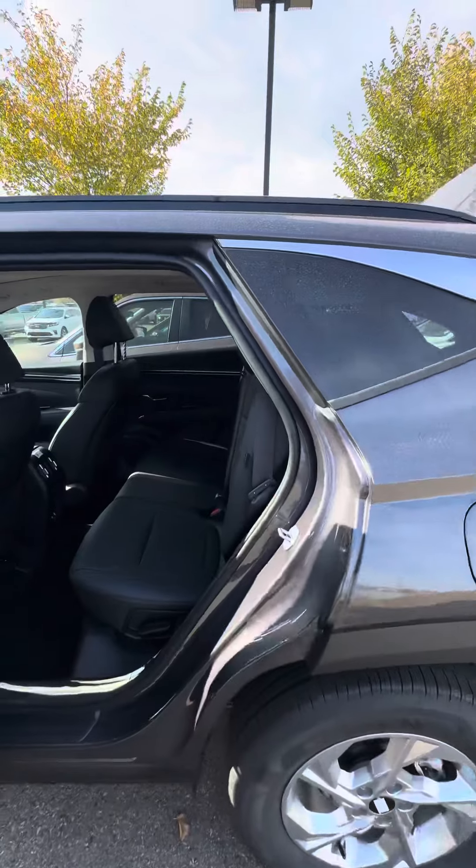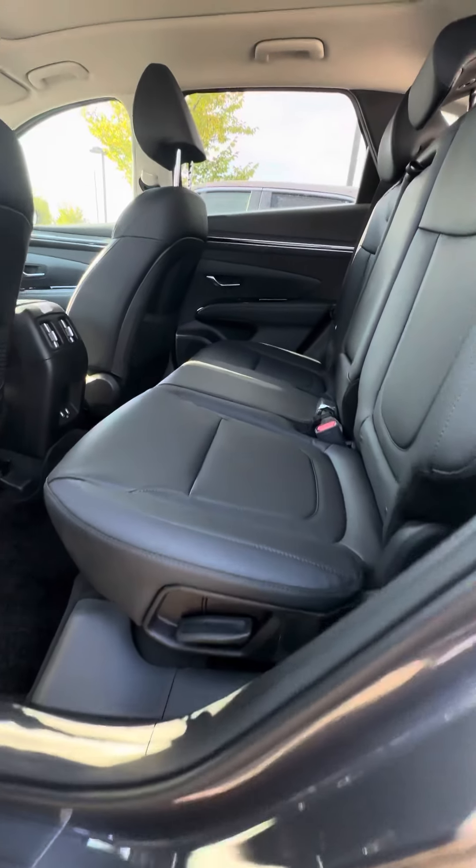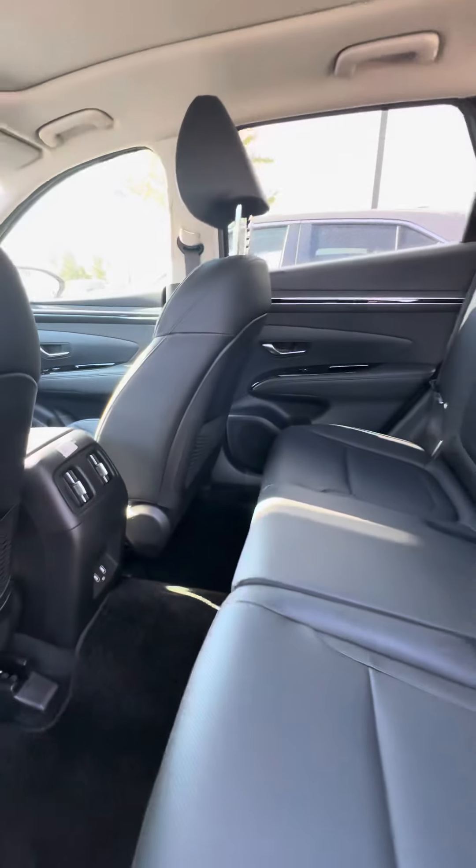Now moving to the back, you do have adjustable seats from the rear and two USB charging ports right there. It's a very spacious car.